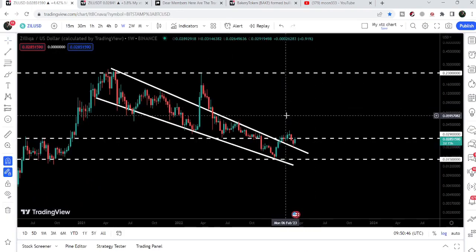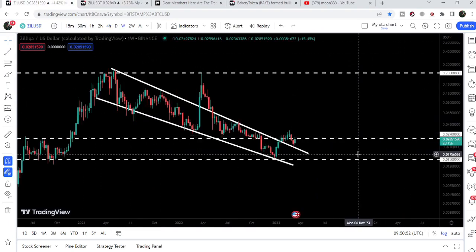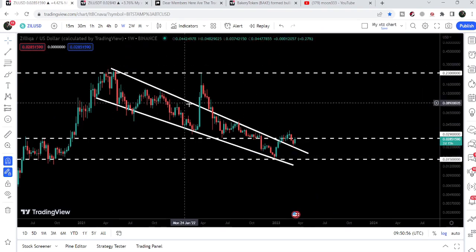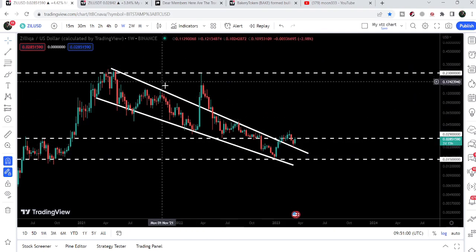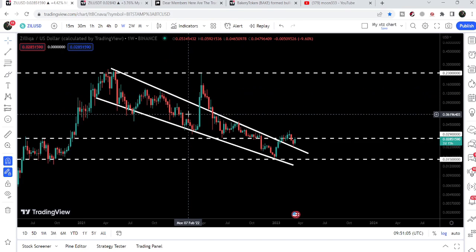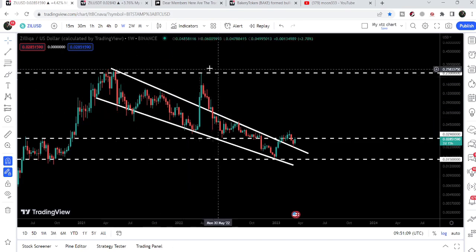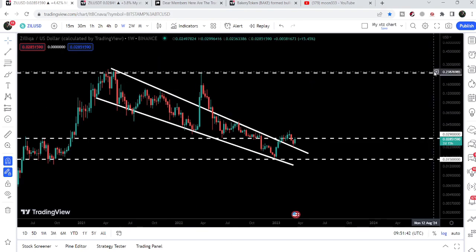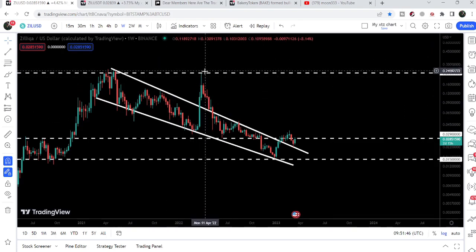Now let me take you to the weekly time frame chart first. On the weekly chart we have a very nice situation — the price was moving inside a very big falling wedge pattern. We've been following this falling wedge during 2020 and 2021 as well, and I was telling you that once the price breaks out, we can hit the target at the top of the wedge — approximately at 23 cents. And you can see we broke it out and hit that target.